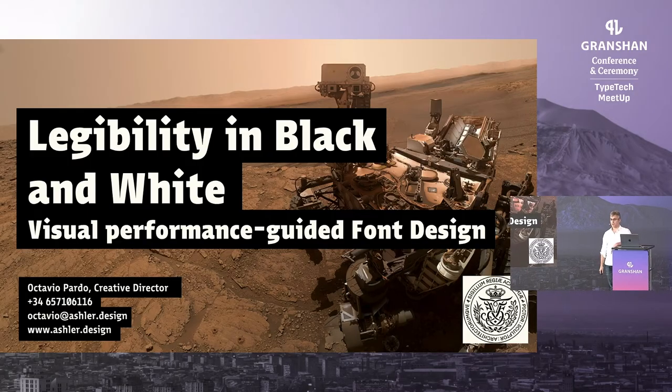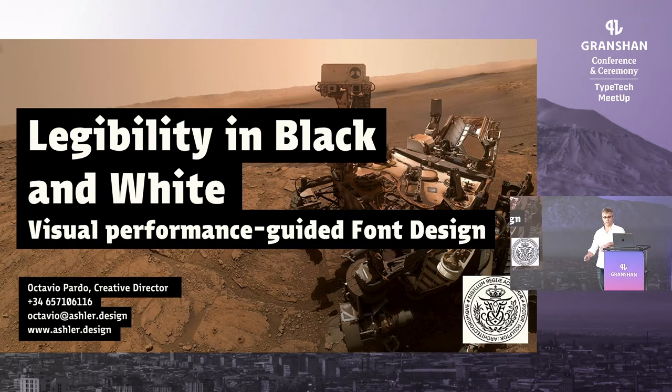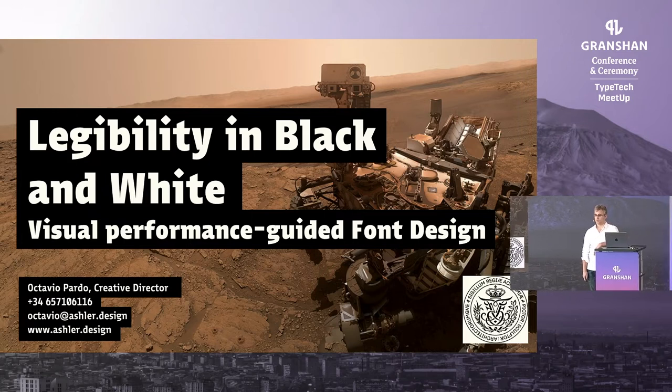My name is Octavio Part. I'm from Spain. I'm half of the Asler design studio. The other half is Selena Ramirez, who will be speaking later about web typography. But today I'm going to talk about the PhD I've been doing in the last four years at the Royal Danish Academy of Copenhagen.